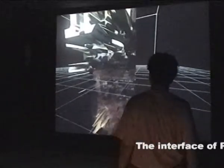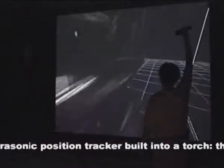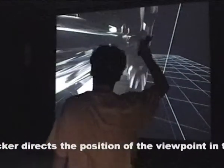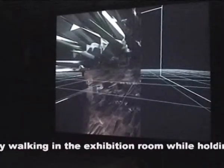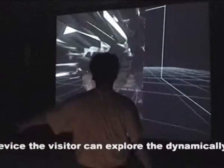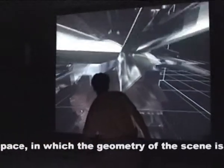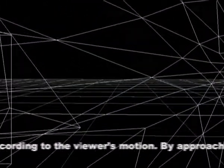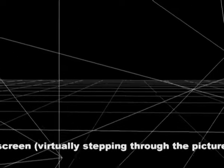The interface of Promenade is an ultrasonic position tracker built into a torch. The position measured by the tracker directs the position of the viewpoint in a virtual space. By walking in the exhibition room while holding the navigation device, the visitor can explore the dynamically changing virtual space in which the geometry of the scene is continuously being modified according to the viewer's motion, by approaching the projection screen and virtually stepping through the picture.